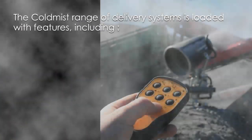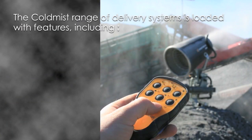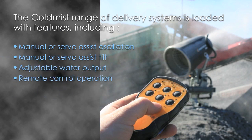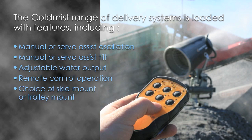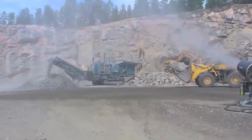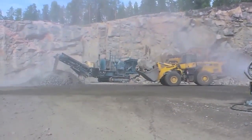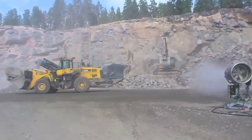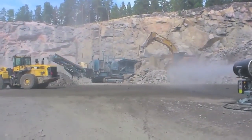The Cold Mist range of delivery systems is loaded with features including manual or servo assist oscillation, manual or servo assist tilt, adjustable water output, remote control operation, and choice of skid mount or trolley mount.